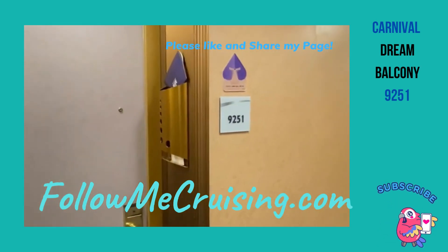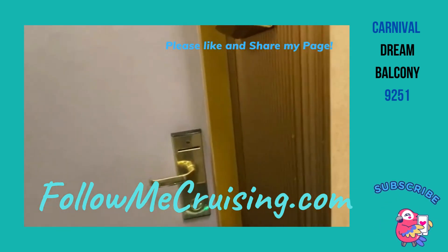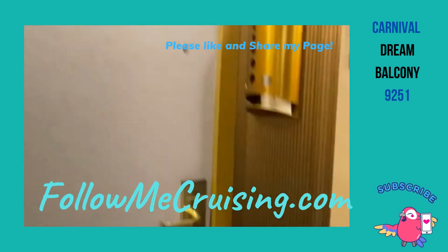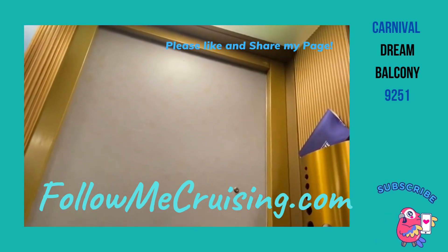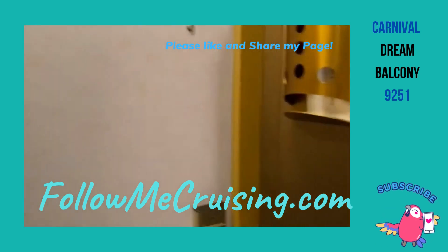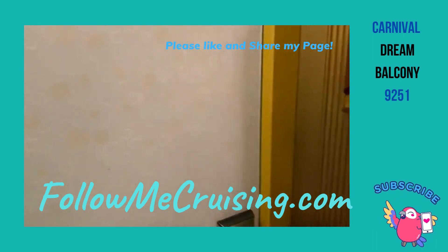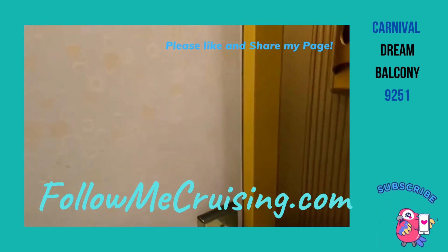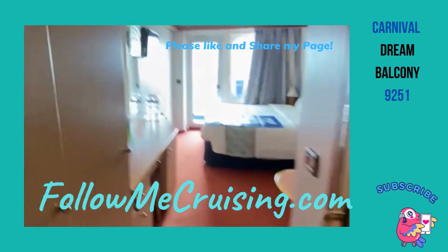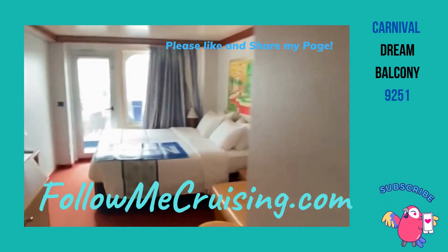All right, so this is going to be Carnival Dream 9251 Cabin. And then we just have to get the door open. Might help if the key works. All right, so this is 9251, and here is the room.